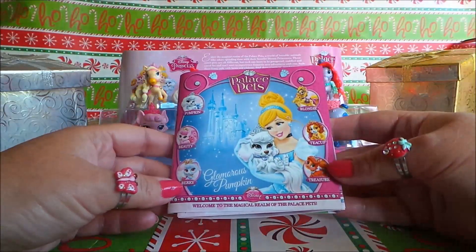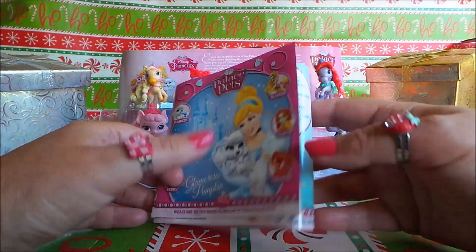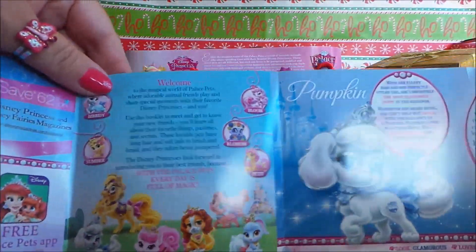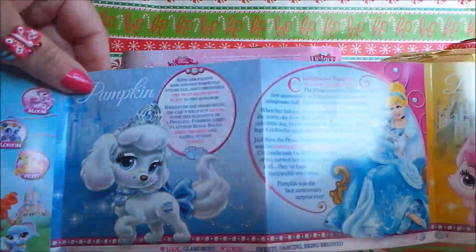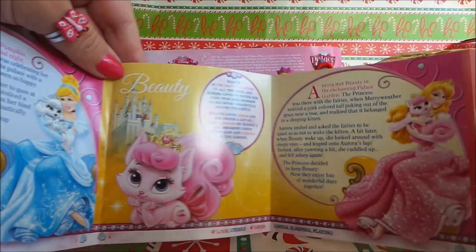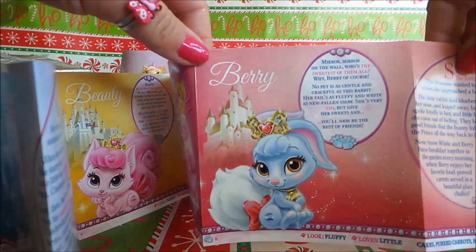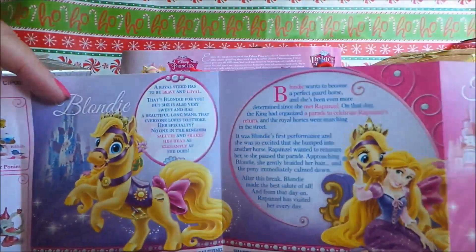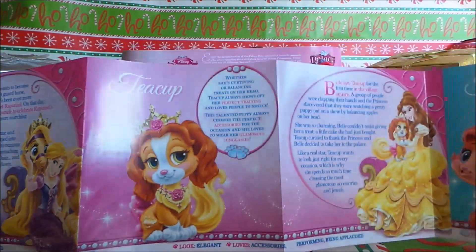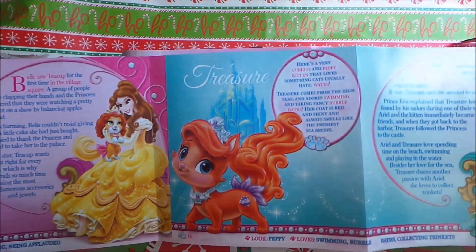Inside we have a leaflet all about Palace Pets. There's a little welcome note, and here's Pumpkin, Beauty, Berry, and on the other side we have Blondie, Tea Cup, and Treasure.